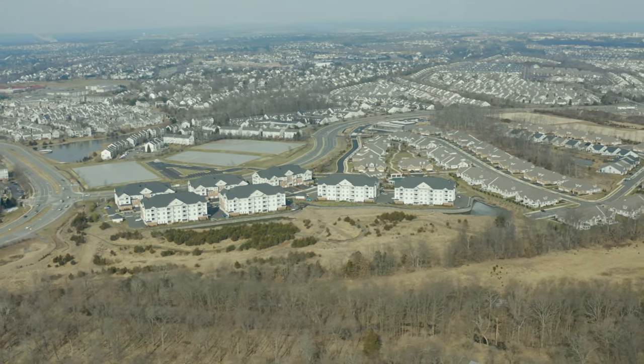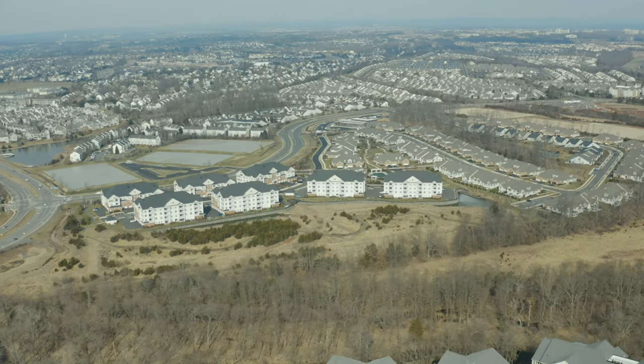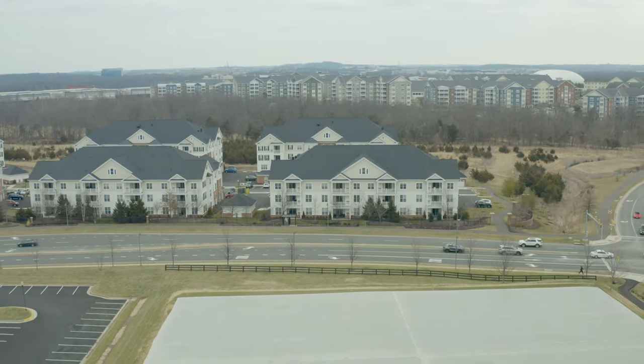It is located within close proximity to tons of shopping, dining, and entertainment at areas such as One Loudoun, Leesburg, Reston, Tysons Corner, and a short drive to Dulles Airport.